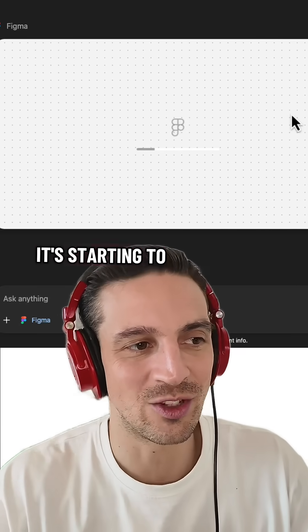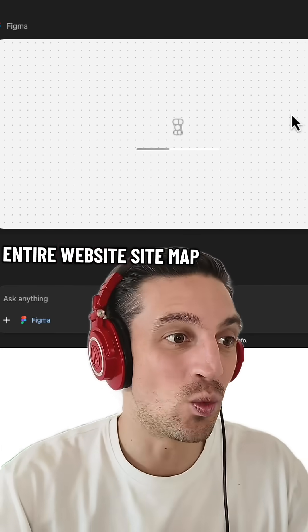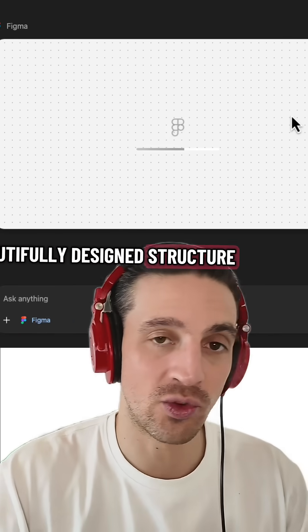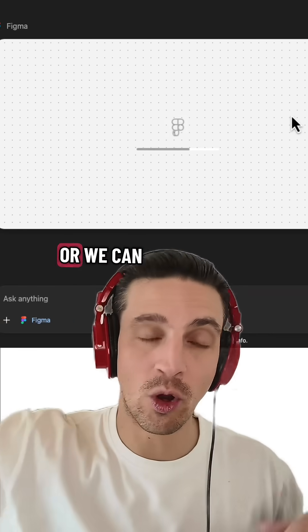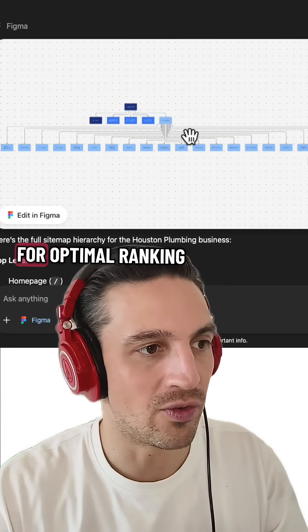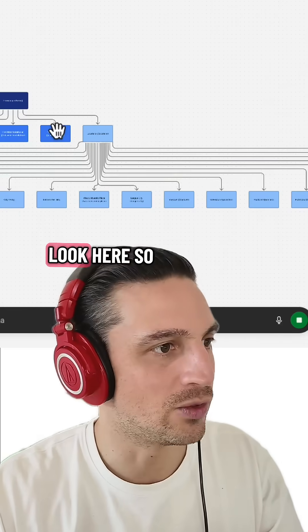And you can see in a second it's starting to build out the entire website sitemap. Within a couple of seconds, we'll have a beautifully designed structure that we can either give to our web developer or follow ourselves — and the way it's structured allows for optimal ranking.